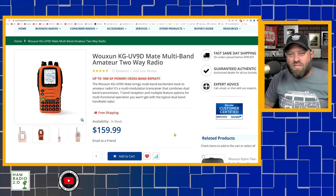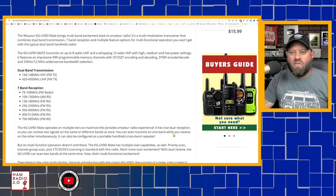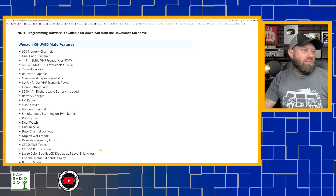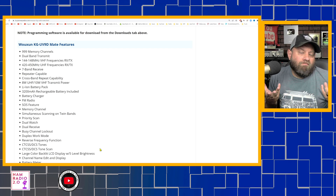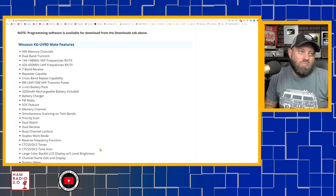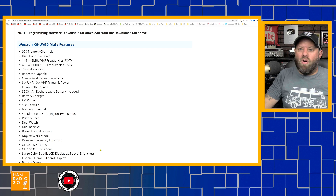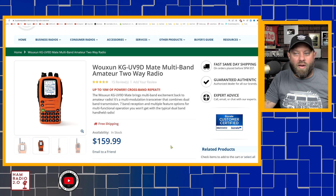The UV9D Mate does between 10 and 11 watts per band — advertised as 10 watts. I did a power test video on this channel when it was new. It holds 1,000 memory channels, and it has seven bands it will receive on top of the two amateur radio bands. Some earlier versions with full open transmit allow transmission on MURS and GMRS frequencies — not a legal GMRS radio, but it's there if you need it in an emergency. It comes with a 3,200 milliamp-hour battery and a desk charger included. The UV9D Mate is $159.99 at Buy2WayRadios.com.